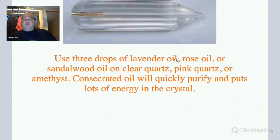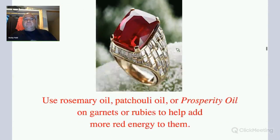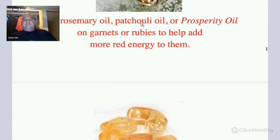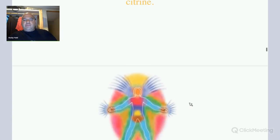You can use lavender oil, rose, and sandalwood on a clear quartz crystal, pink quartz, or amethyst. The blessed oil will quickly purify and put lots of energy in the crystal. You can use rosemary oil or patchouli oil on a ruby or garnet to super energize it with even more red energy. Frankincense and eucalyptus on citrine help put more orange energy.